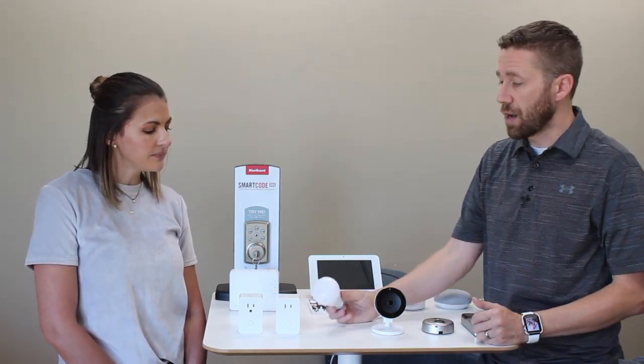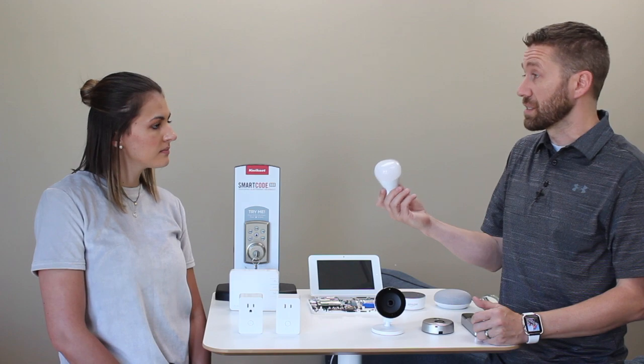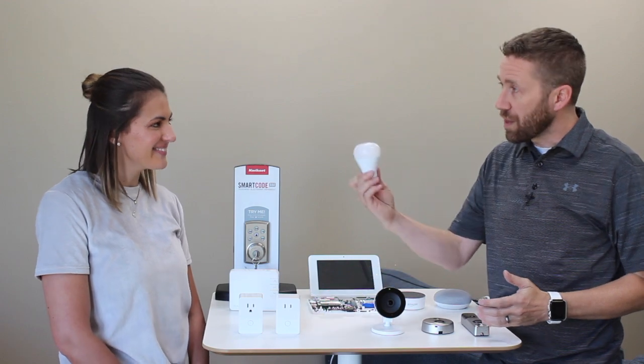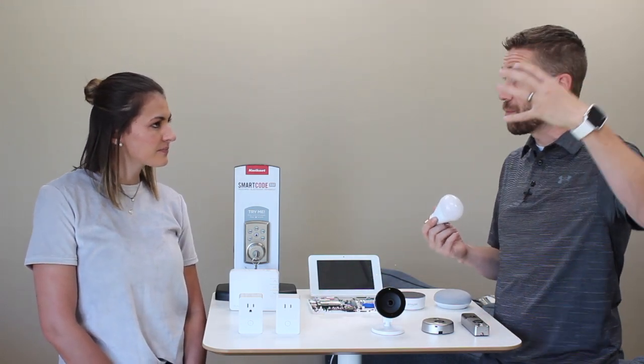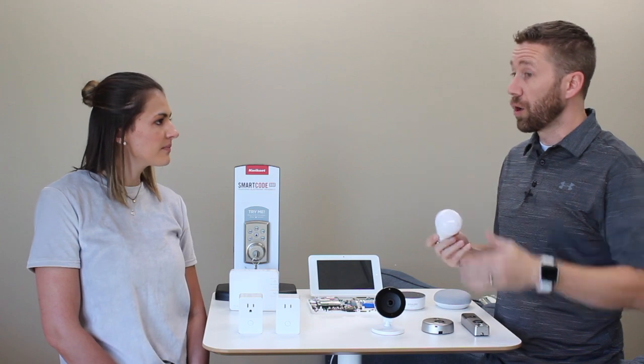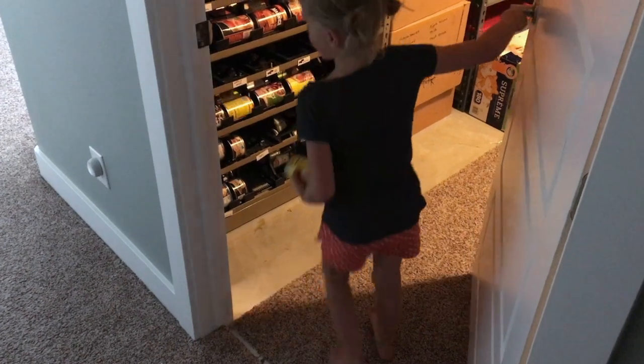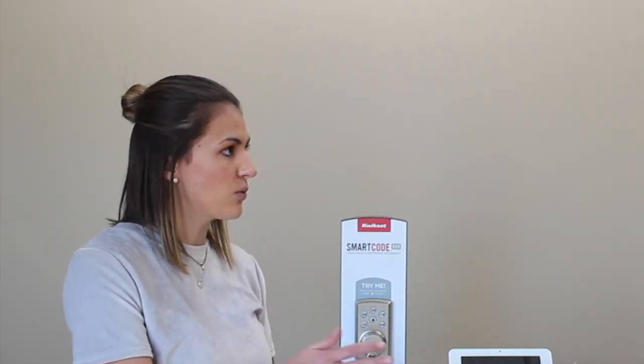You could put smart bulbs in utility closets or bedroom closets where you're searching in the dark for the switch. If you put one in there and pair it with a motion sensor — 'when motion detected, turn on light' — or a door sensor — 'when door opened, turn on light' — it allows you to automatically turn it on. I have one in my utility room where the light literally turns on when the door opens and turns itself off when the door closes, so we never leave it on.